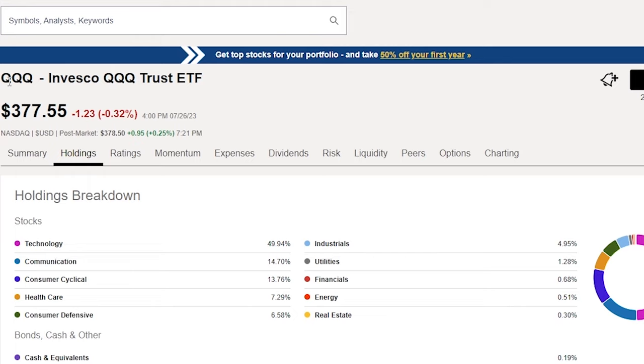On charting with total return, SCHD is up 8% in the last year. Over three years, total return is 54% compared to 38% on price alone. Over five years, it's at 73%. And over the last 10 years, SCHD is up nearly 200%, with a price return of 118% and the remainder from reinvested dividends.